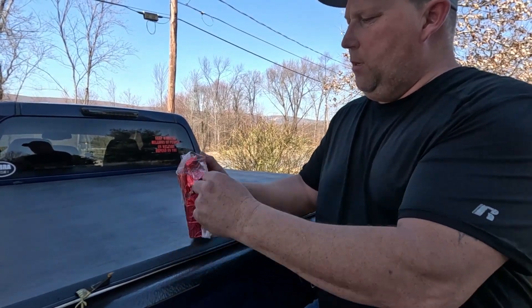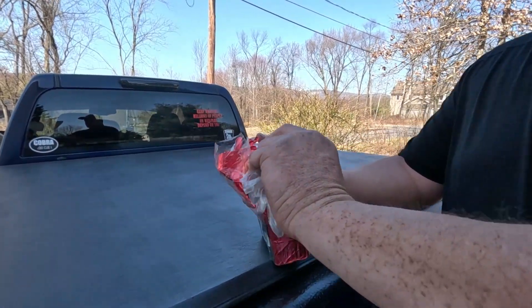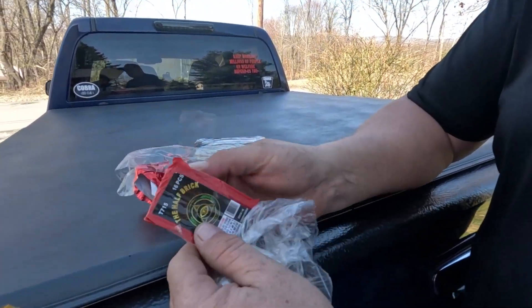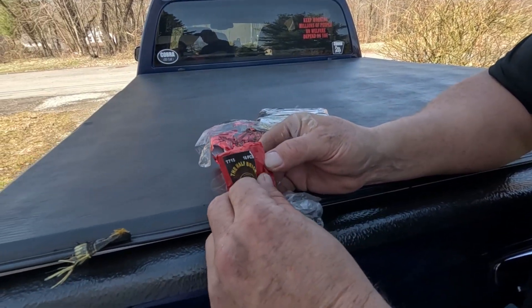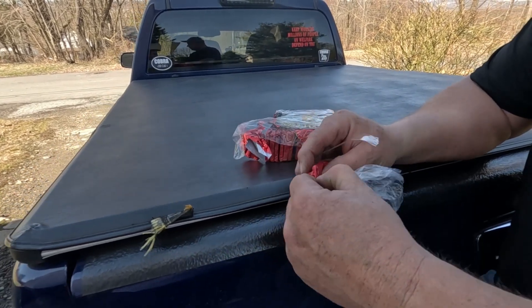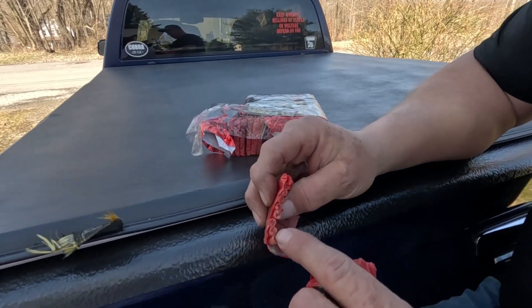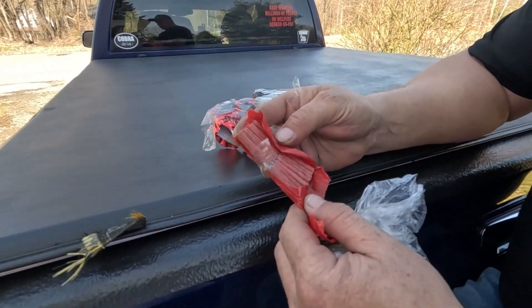Let's see how they're made inside — crack some of these open here. There's the Illuminati logo. Some of the firecrackers are crimped on the ends, and they're basically red with crimps in them.